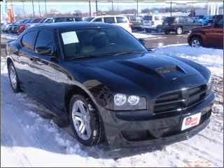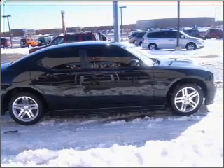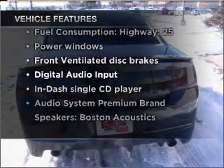Stand out from the crowd with premium wheels. Treat yourself to a premium sound system. You will appreciate the safety feature of anti-lock brakes. And with these notable features, you won't want to miss out on the opportunity to own this amazing vehicle.